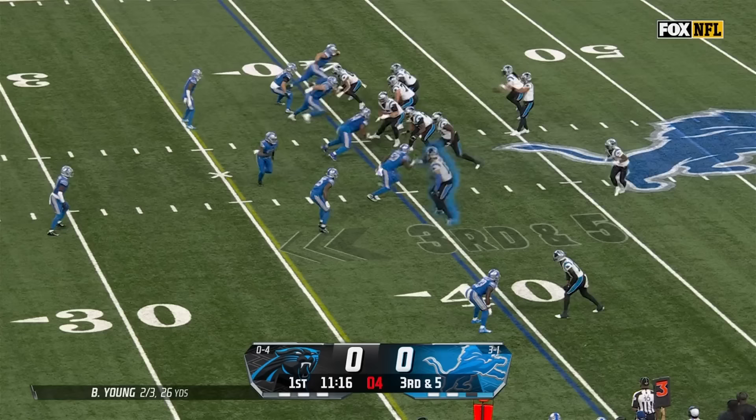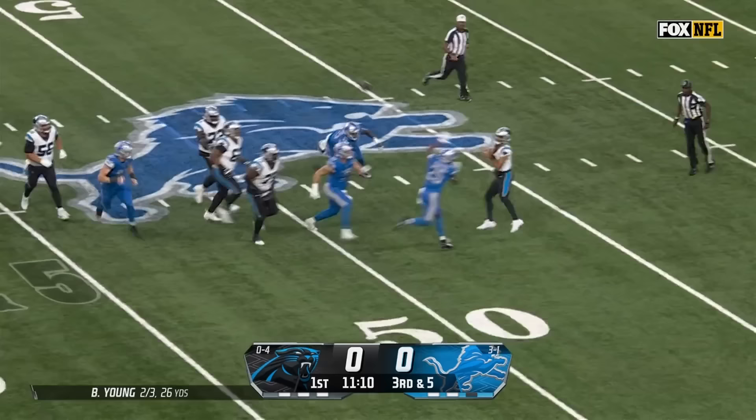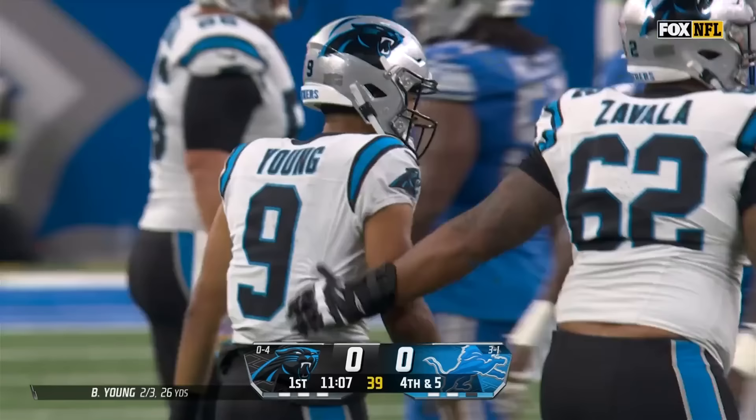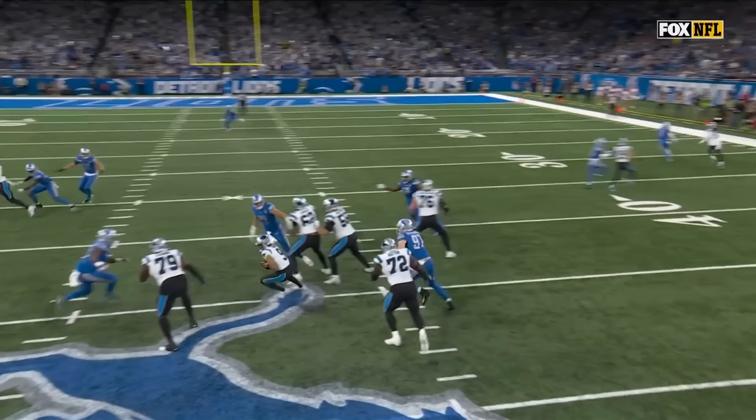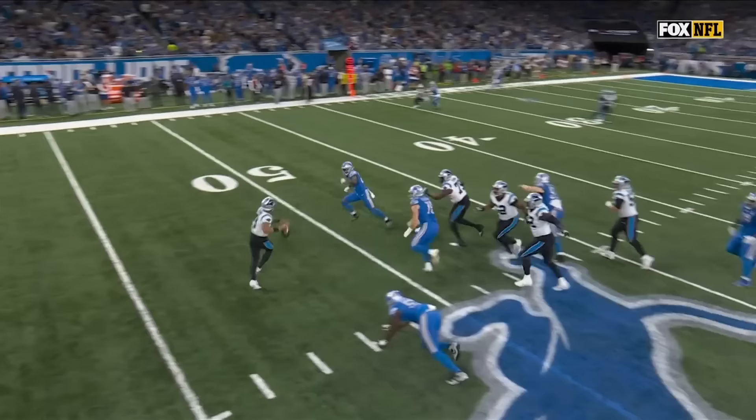On third down, Young scrambling around, stumbling, gets rid of it — fourth down. We just talked about him being able to step up in the pocket. Watch the controlled rush lanes by Detroit — Bryce Young thinks he's going to get through that spot, but the Lions defense closes that open rushing lane.